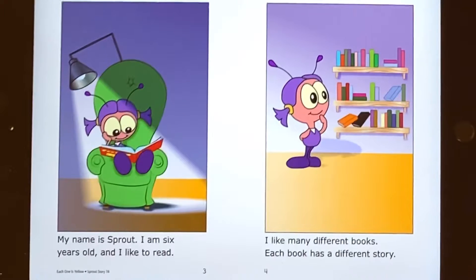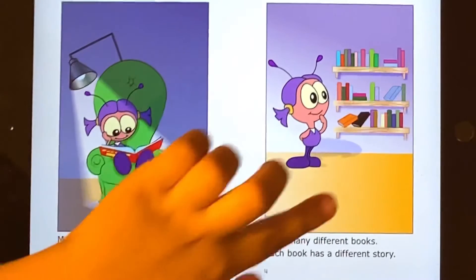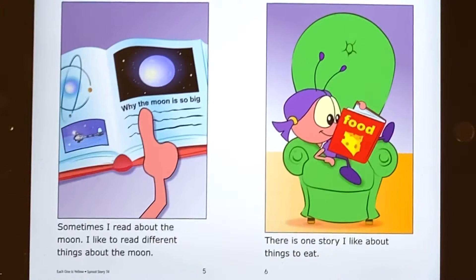I am 6 years old and I like to read. I like many different books. Each book has a different story. Sometimes I read about the moon. I like to read different things about the moon.